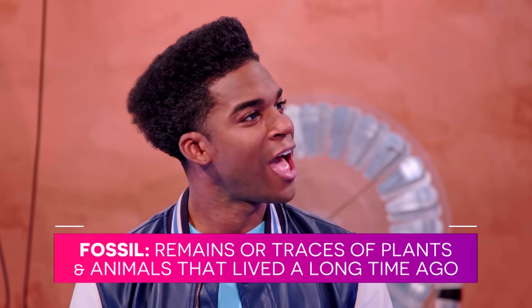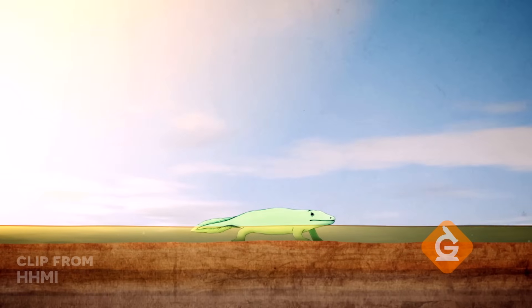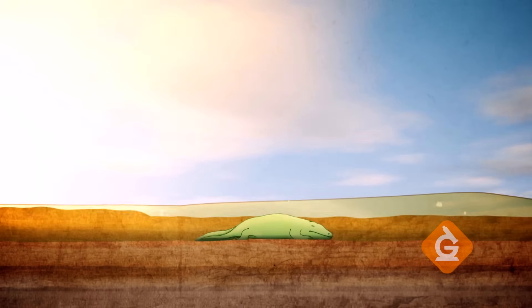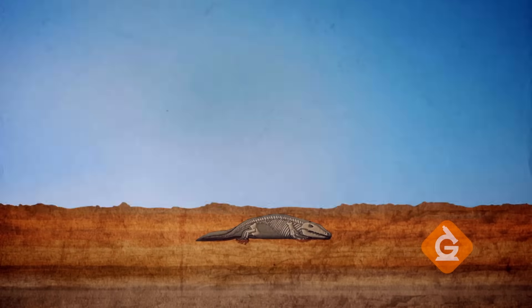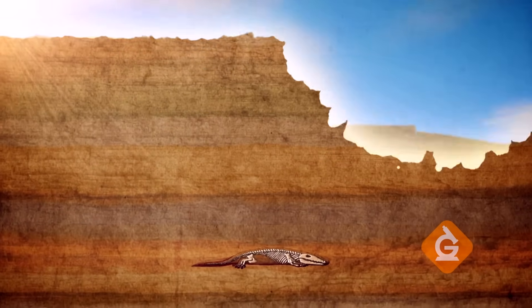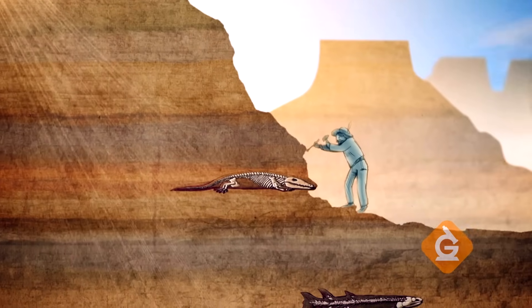Dr. Jeff, how do plants and animals actually become fossils? Great question. Let's break it down. When living things die, they usually leave nothing behind. But sometimes they die in a watery environment and become buried in the mud. Once buried, skin and muscle break down, leaving only bones or shells behind. Over thousands or even millions of years, sediment builds over the top and hardens into rock. Then, something like erosion brings their remains to the surface, where scientists called paleontologists can dig them up and study them.